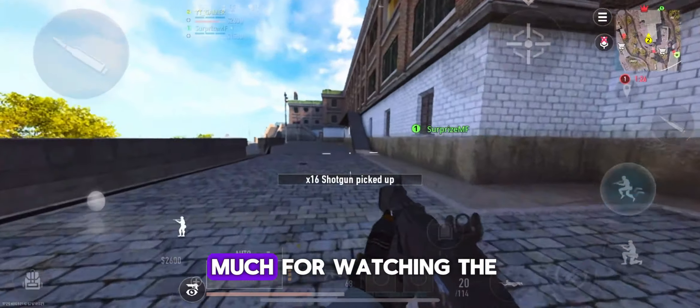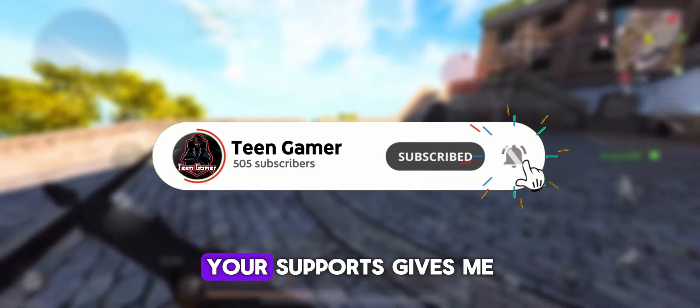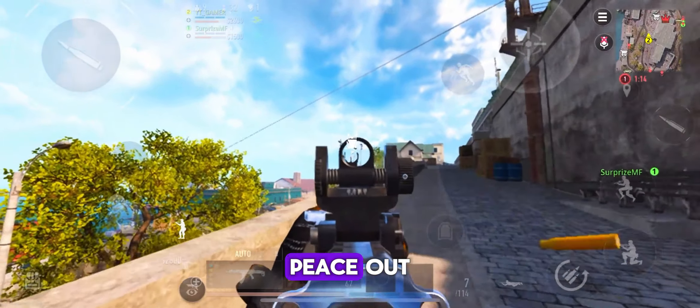So thank you very much for watching the video. If you still haven't subscribed to this channel, please support me for upcoming videos. Your support gives me a lot of energy for upcoming videos. Till the next video and next day — peace out!